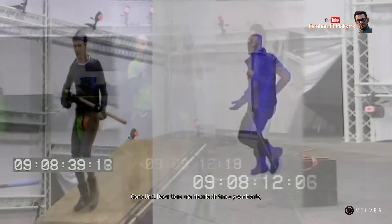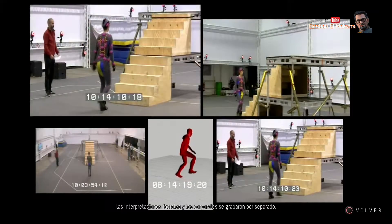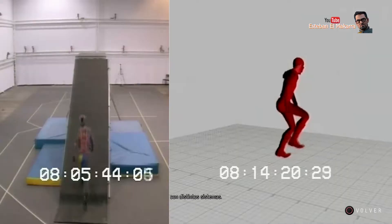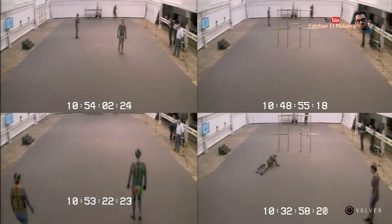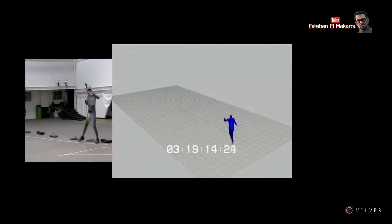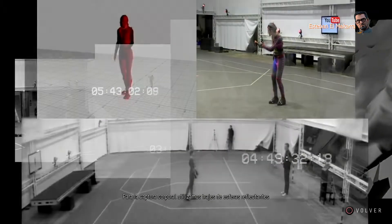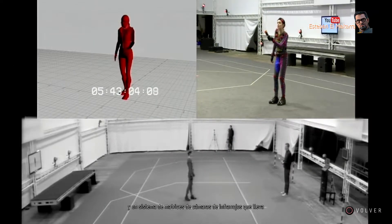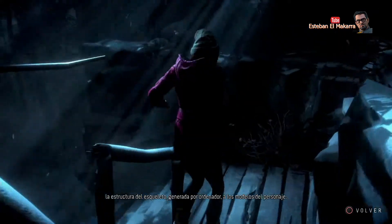Because Until Dawn has a dynamic, ever-changing story, the facial performances and the body performances are recorded separately with different systems. With the body capture, we use reflective bead suits and an infrared camera matrix system that drives the CG bone hierarchies in our character models.